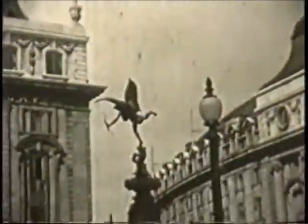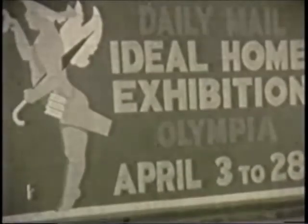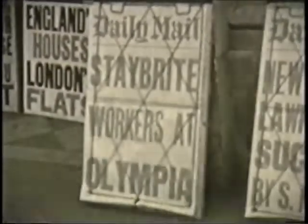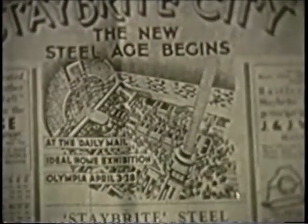In London during March of 1934 was seen the greatest display of any one metal ever staged. By the close cooperation between the Daily Mail and the company, the public was able fully to appreciate the decorative and labour-saving value of rustless steel. The exhibition has always been noted for providing the most up-to-date ideas in the construction and furnishing of the home.